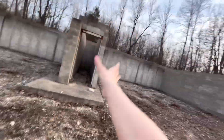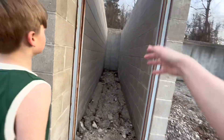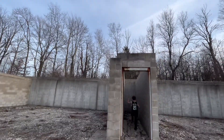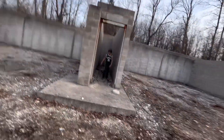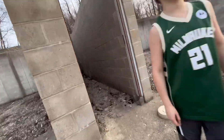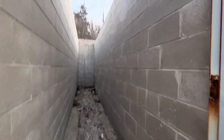Basically these hallways were going to be stairs — they didn't put them in. There were going to be two more stories to this. It's pretty cool in here, though I don't know why they put blocks in here.